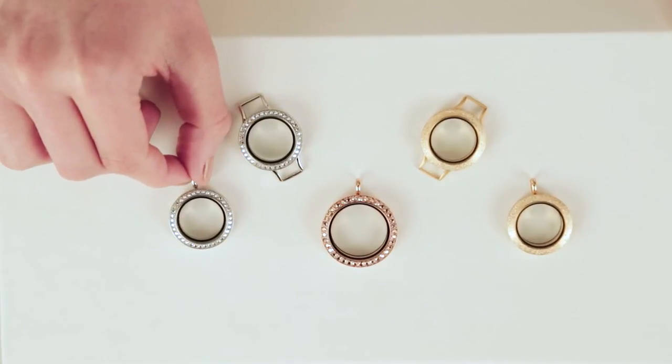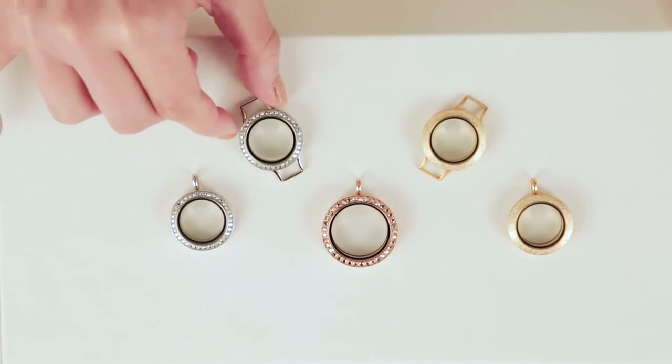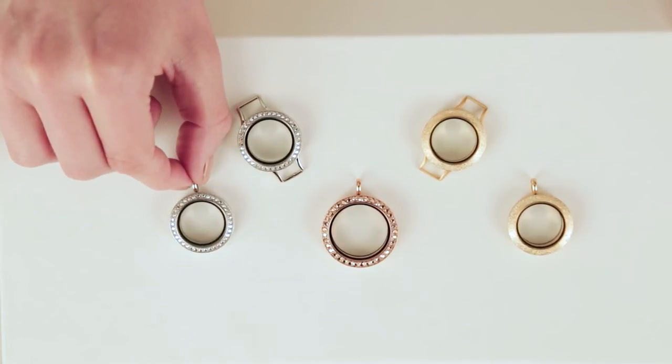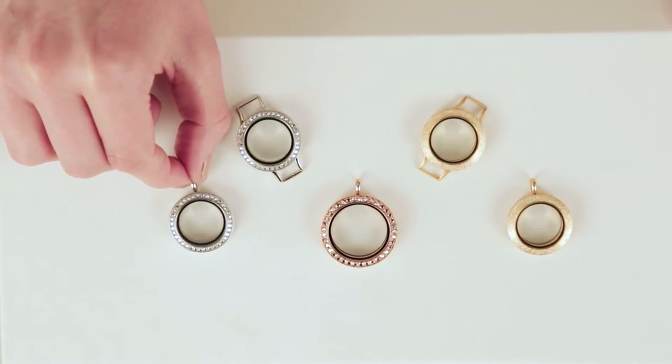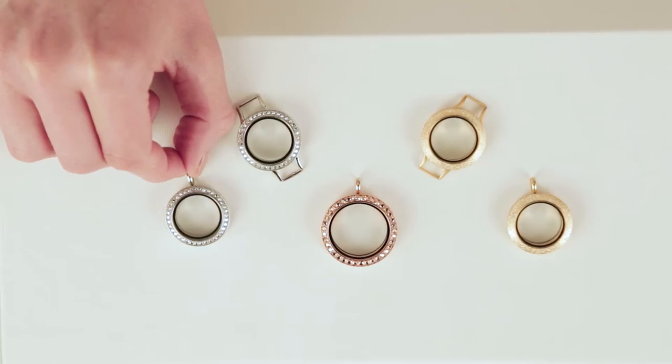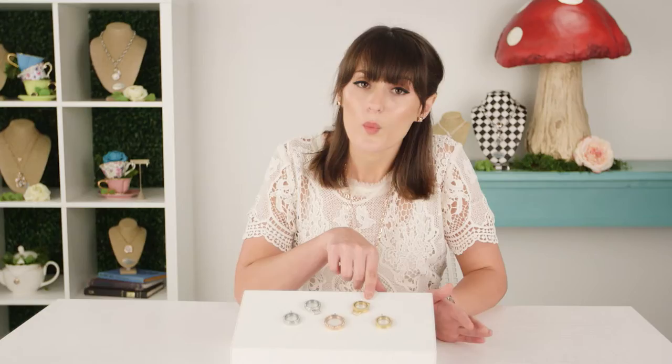The silver option features the Swarovski crystal CAL or Swarovski crystal argent light crystal - this is a metallic silver crystal. Again, you can't really tell in print, but once you have the locket in your hands it's absolutely beautiful.